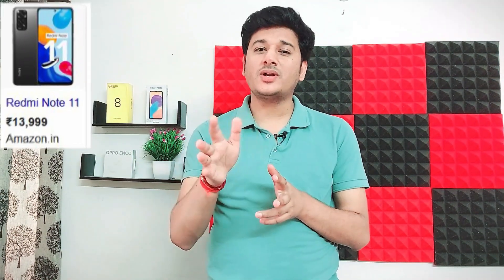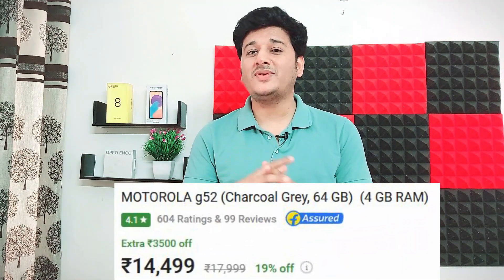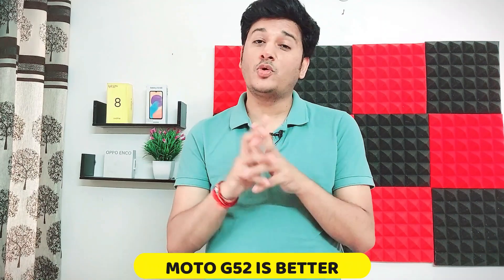On pricing, both phones are around 15,000 rupees. The Redmi Note 11 base variant starts at around 13,000 and the Moto G52 at around 14,000. Prices can vary, but considering value for money, the Moto G52 is the better choice in this comparison against the Redmi Note 11.